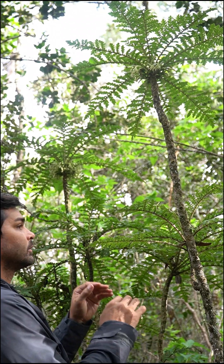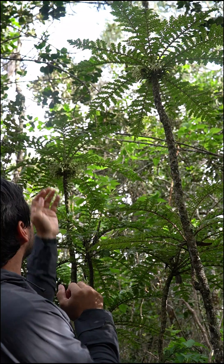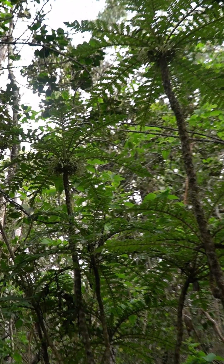This is one of the rarest plants in Hawaii. Actually, it's one of the rarest plants in the world. Meet Cyanea shipmannii, or haha, in Hawaiian.